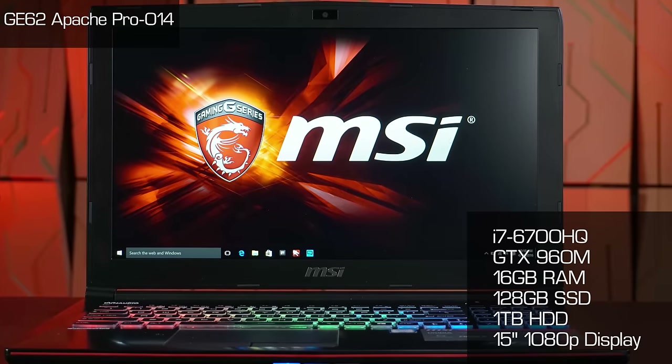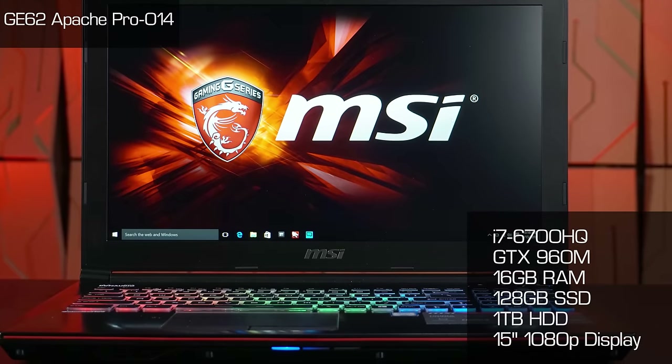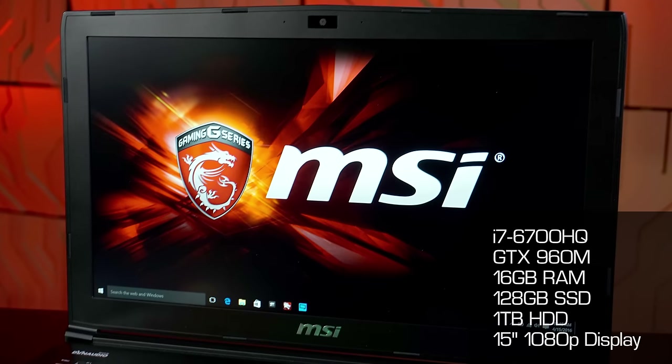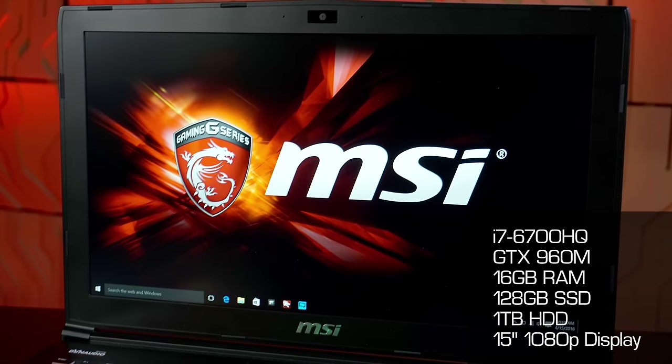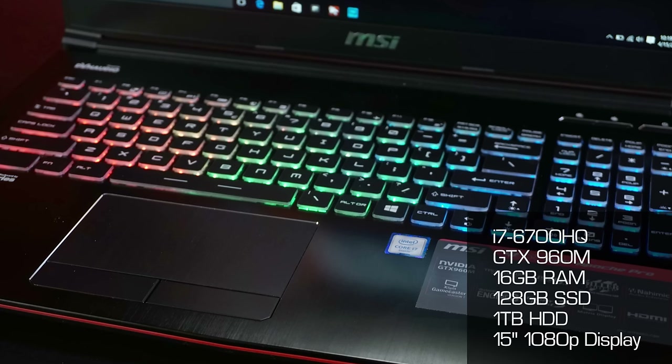Up first is MSI's GE series of notebooks — this is their entry-level gaming notebook. They're available with 15.6 and 17.3-inch 1080p designs, GTX 960M or 970M GPUs, 16 gigs of memory, and SSDs in almost all options. You get Killer networking, SteelSeries keyboards, and they weigh between five and six pounds. The specific model MSI sent us is the GE62 Apache Pro 14 at $1,299 — 15.6-inch screen, 6700HQ processor, GTX 960M, 16 gigs of memory, 128GB M.2 SATA SSD, and a one-terabyte hard drive. A fantastic entry point into their gaming notebook lineup.